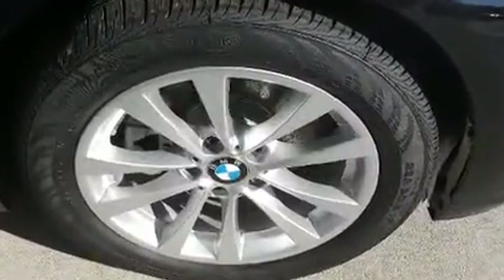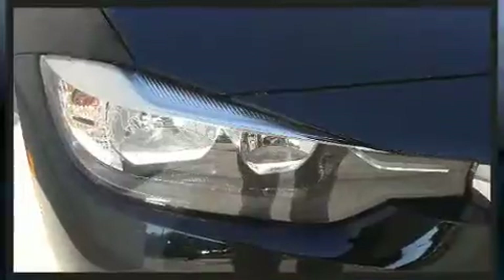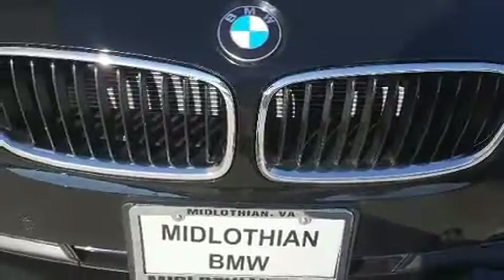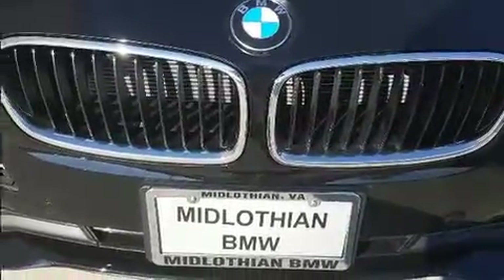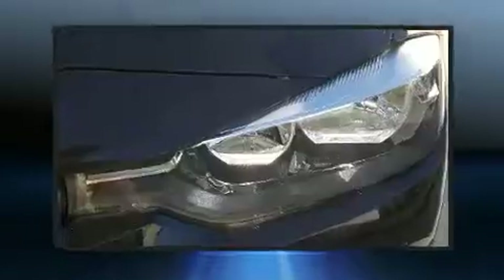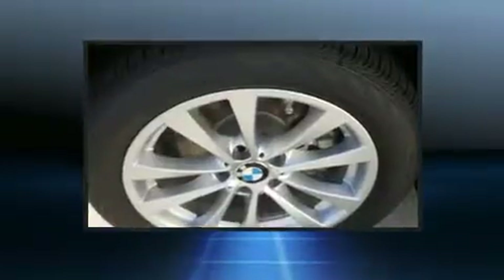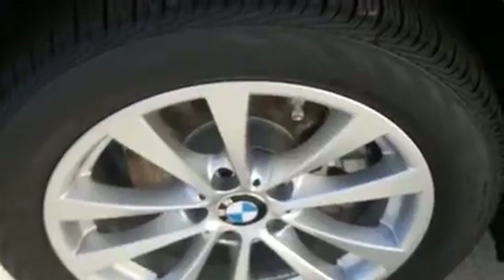BMW ensures the safety and security of its passengers with equipment such as traction control, brake assist, anti-whiplash front head restraints, a security system, an emergency communication system, and four-wheel disc brakes with ABS. This car was designed with safety in mind allowing you to drive with even greater assurance.